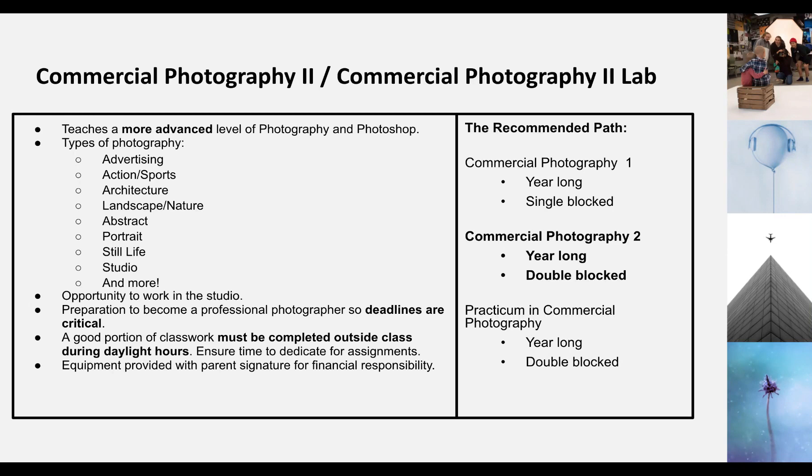This also leads into practicum in Commercial Photography, which is a year-long double-blocked class as well. So in Commercial Photography 2, you're going to do more advanced work than you did in the previous Commercial Photography 1 class.